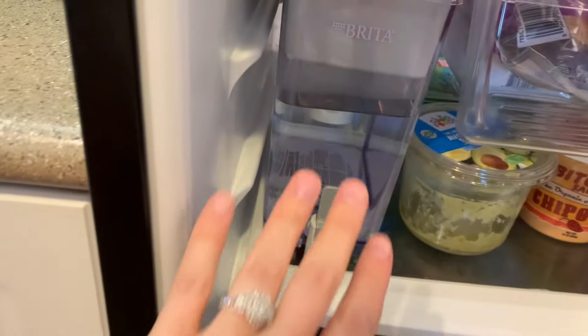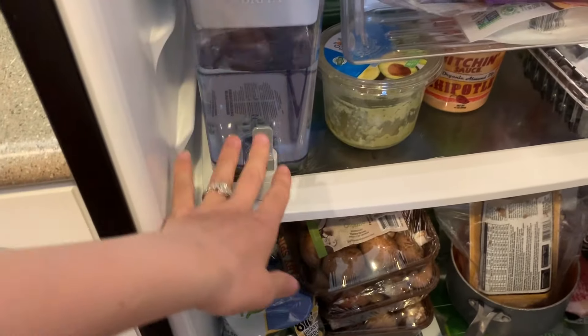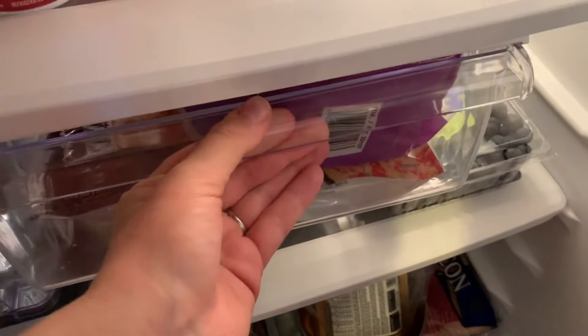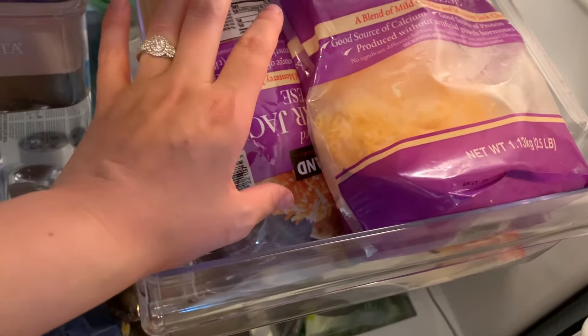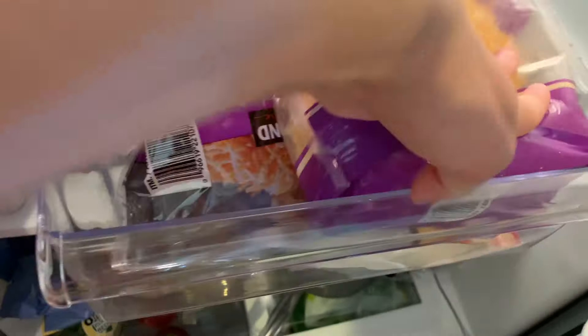We have our cheese drawer, which gets stuck every time I open it — it's just the way this fridge was made. We've got two things of cheese, mainly because I didn't want to put the other one in the freezer. And then I have a bunch of mine and Logan's dairy-free cheese — it's the Daiya mozzarella. We also have our Brita filter right here; we just got the one that easily goes in the fridge. It's huge because we drink a lot of water — you fill it with tap and it filters right through.